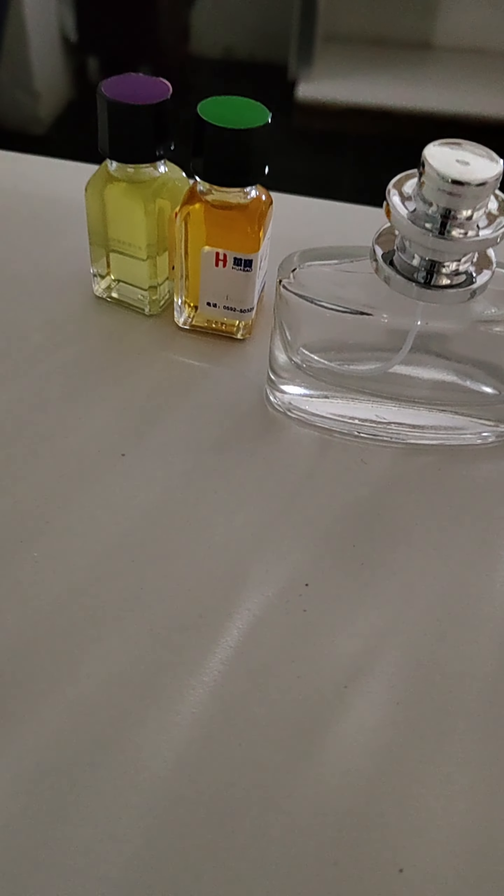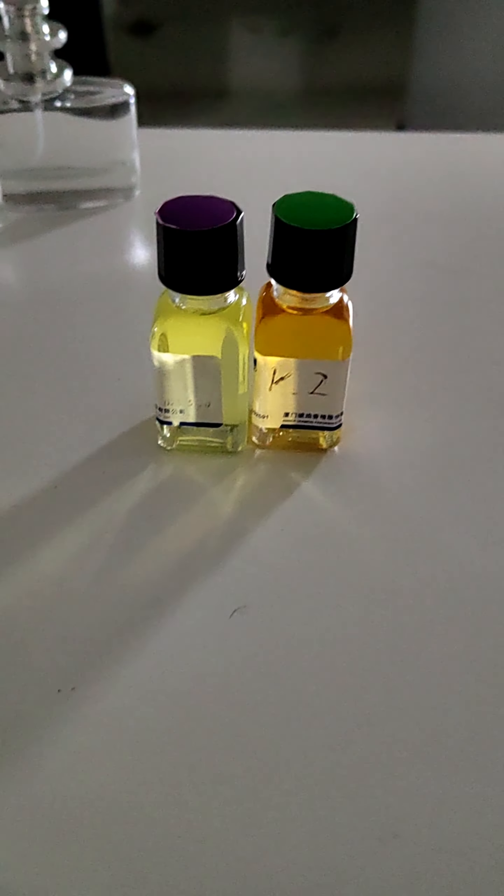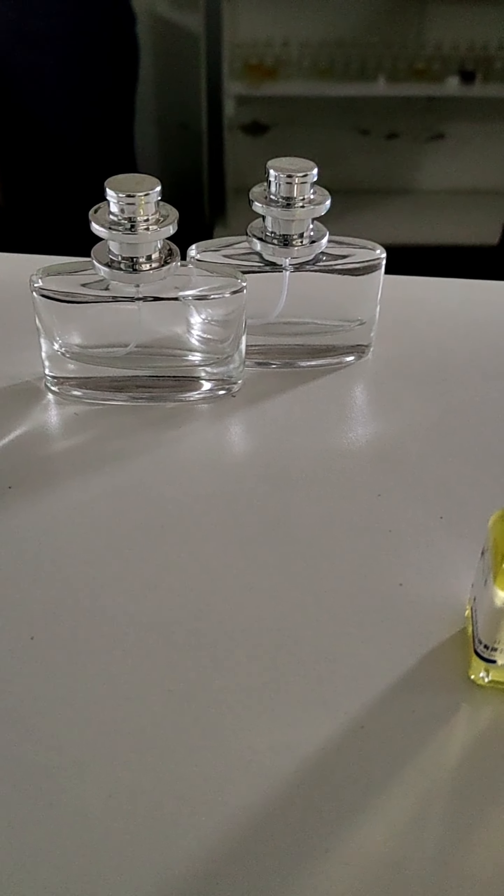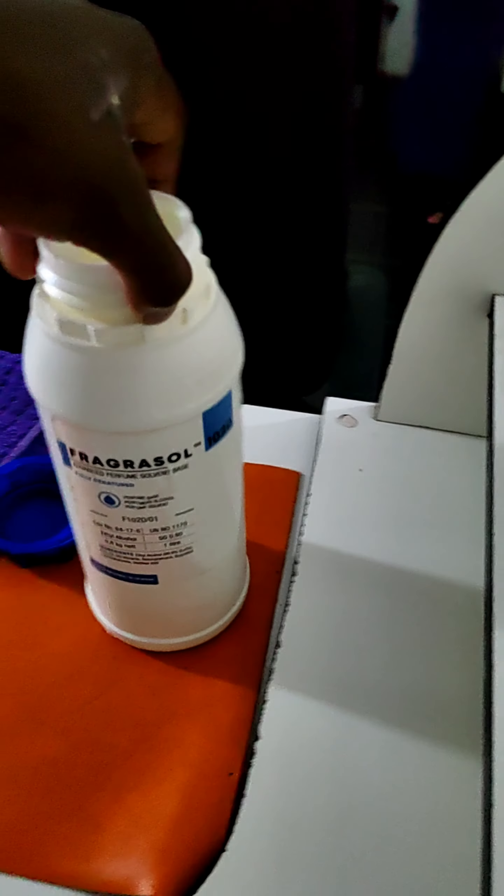This is the process — we mixed the oils earlier this week, and now we are bottling them and mixing them with ethanol, which is right here.